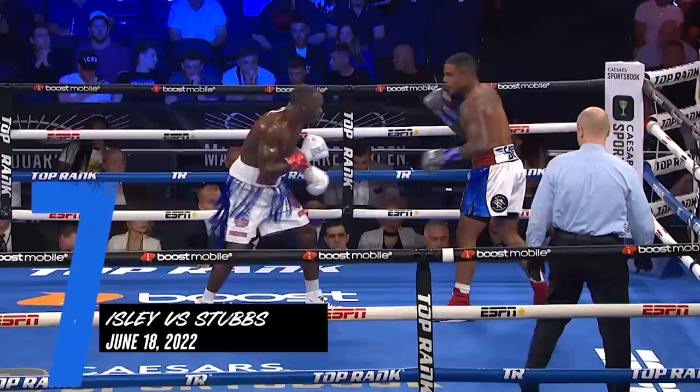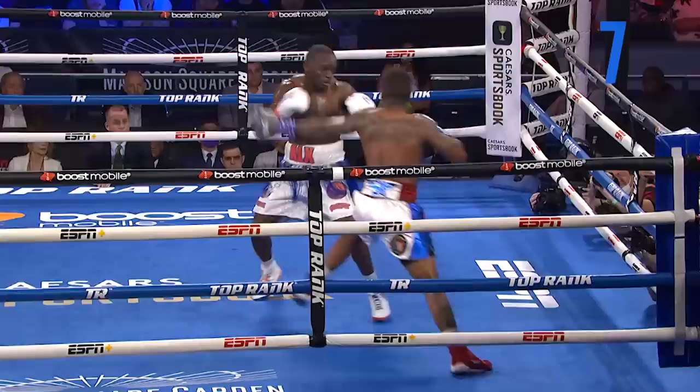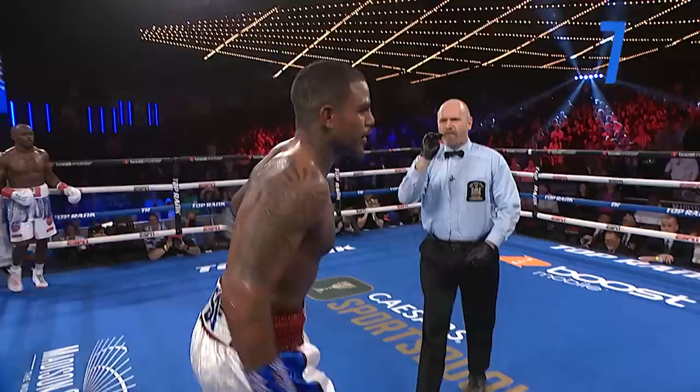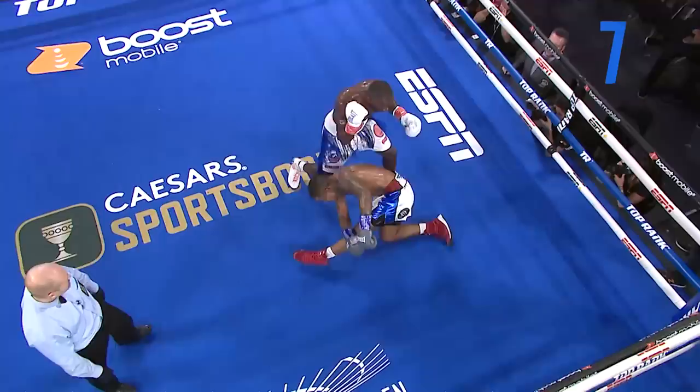Isley should be happy with the dominant performance, but he always wants a little bit more. He talked about needing recognition — and there it is. That's how you get recognized, with the perfect right hand. That's it. Now we can see — absolutely right. Boom, we see him stalking, looking at Stubbs. Just a great count. That doesn't look like a hard shot but it was on the money, right on the point of the chin.